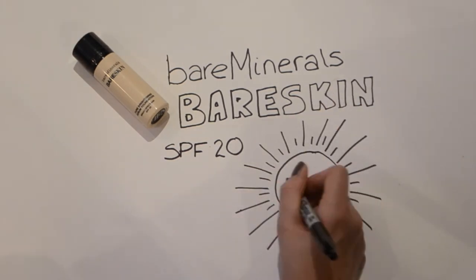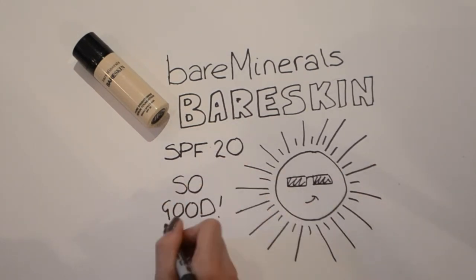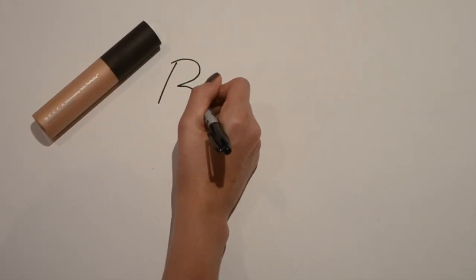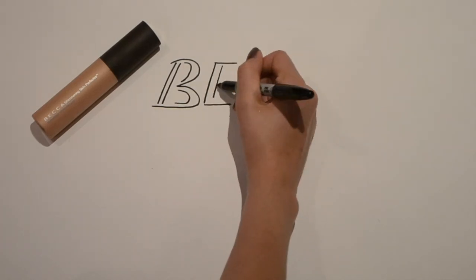I am absolutely loving it. I used one of my other ones the other day and it just wasn't the same, so this is definitely my new favorite. And it has SPF 20, which is always a bonus.